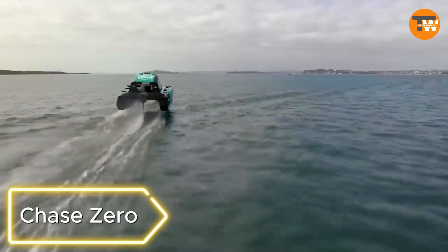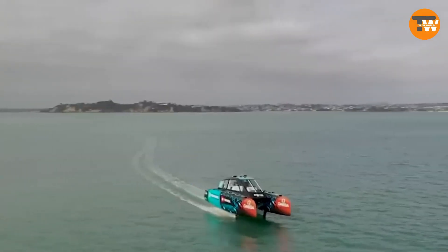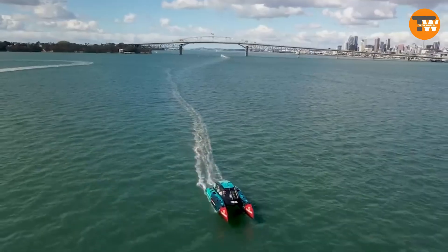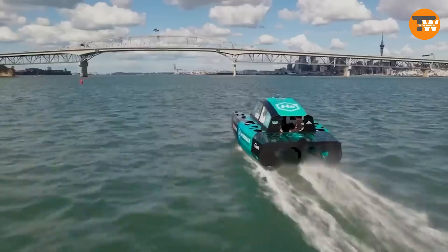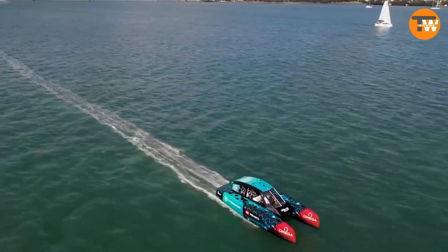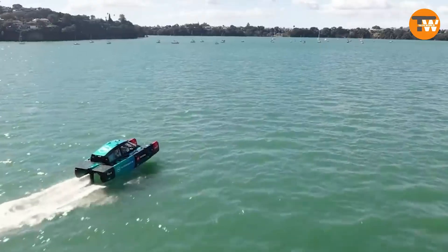Chay Zero: Imagine a boat that could be the future of sports boats. This catamaran may not look extraordinary at first, with a similar design to other motor models and competitions. However, what sets it apart is its ability to reach speeds of up to 60 miles per hour without using any gasoline. Instead, it runs on hydrogen fuel cells provided by Toyota, the same ones used in the Toyota Mirai.